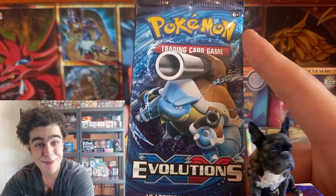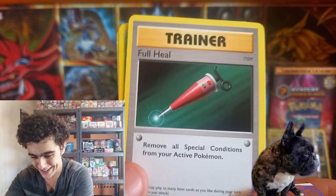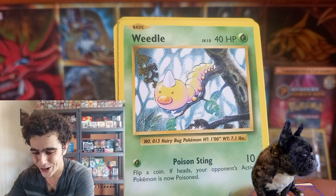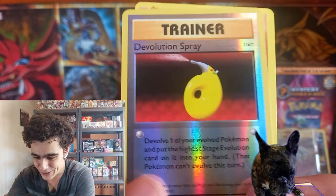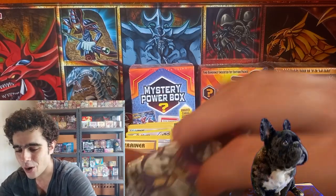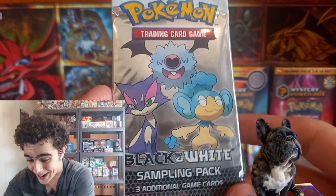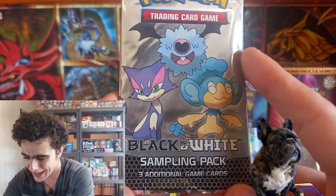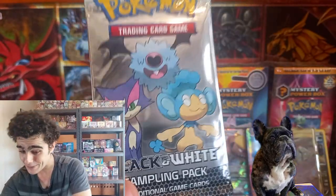That code card — starting off with that OG Pokédex. Porygon — nice. Nostalgia is rushing back. Machop, Weedle — and that OG art. Staryu. Devolution Spray. And Dugtrio. And I think this is our final pack — guys, we've got a Black and White Sampling Pack! Even though it has no chance for any Holos or Rares and it's only a three-card pack, this is actually pretty epic. An OG Black and White Sampling Pack — we'll definitely be keeping this one sealed.